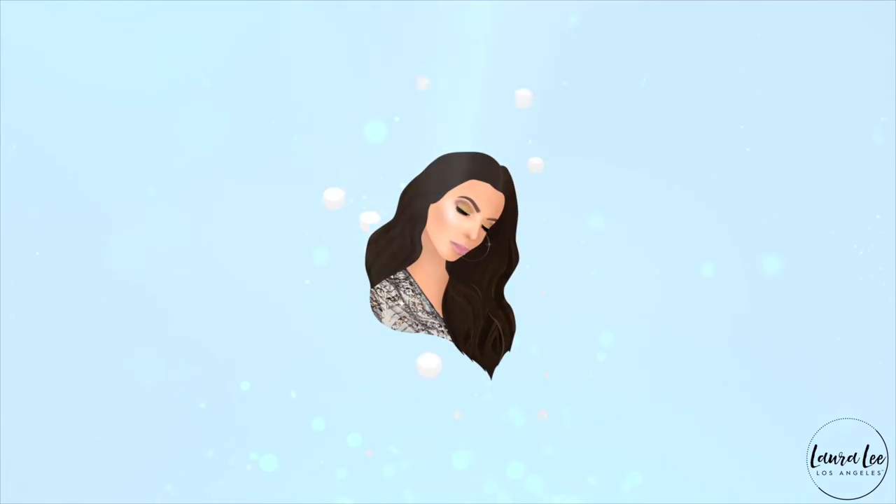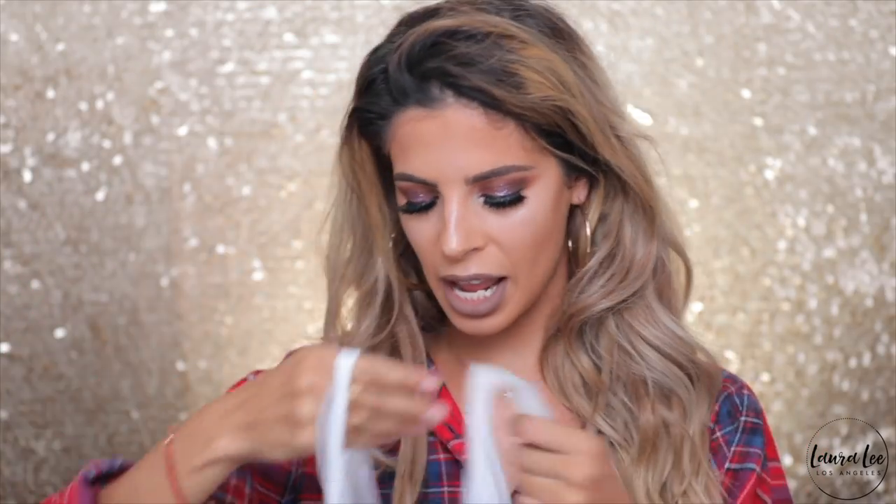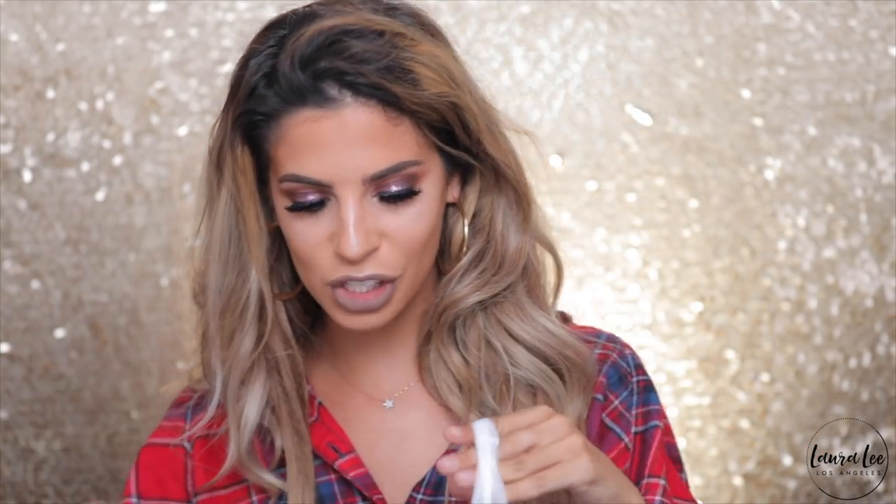We'll sing a special little song and it goes something like: subscribe to my channel. Leave a subscribe and let's go ahead and jump right into the video. I got so much stuff.